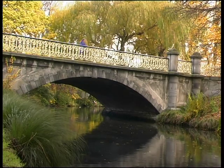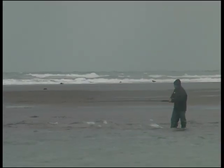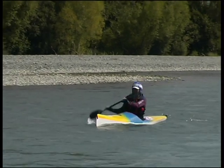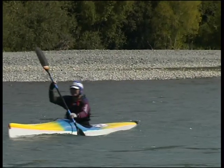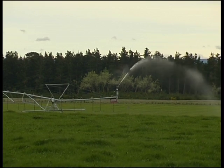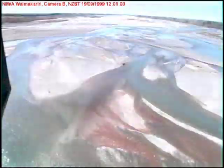The fact that it's close to Christchurch means a large number of people can come out here and enjoy it in the evenings and weekends. The fact that it doesn't have any major dams and the amount of abstraction is still relatively small means that most of the natural character and the dynamic nature of the river is still in place.